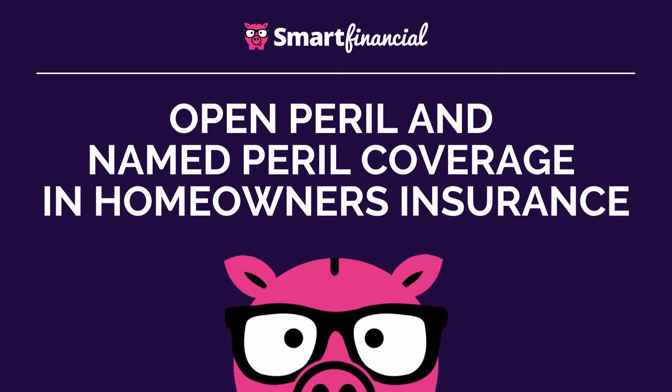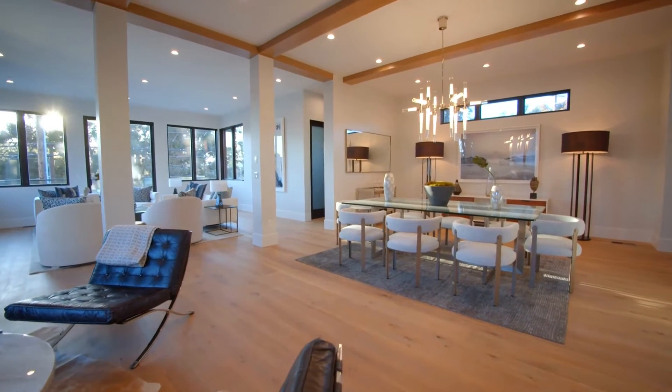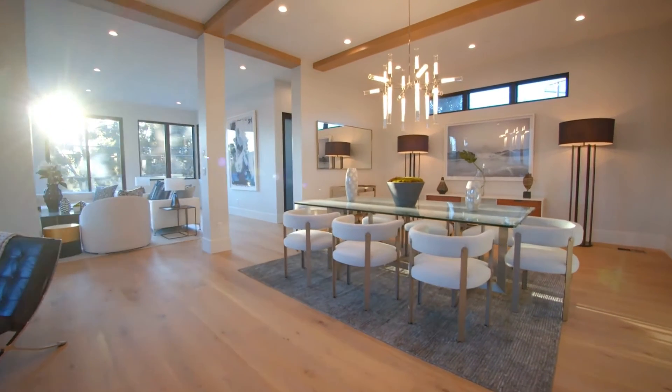Hi, I'm Penny from Smart Financial. Let's learn about the differences between open peril and named peril coverage in homeowners insurance.